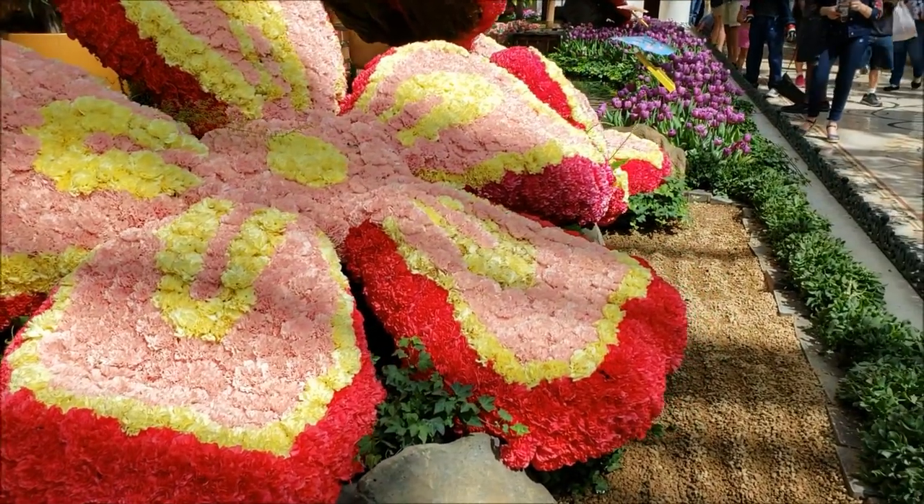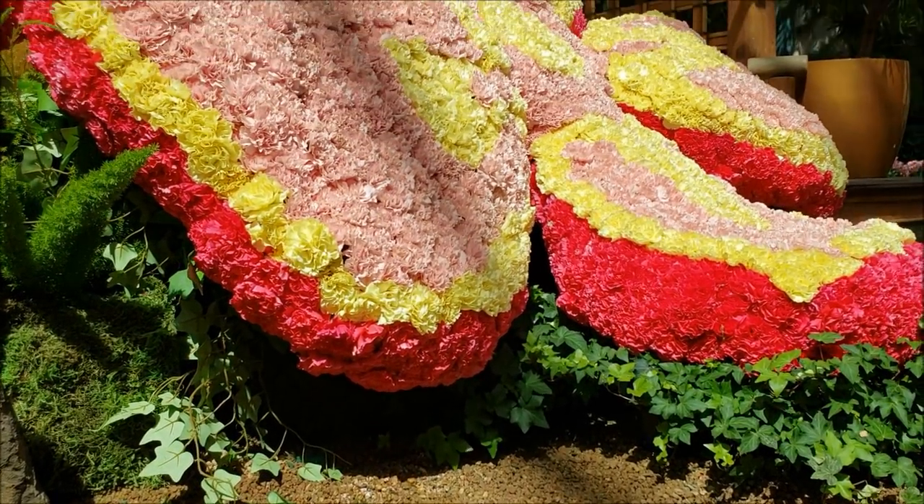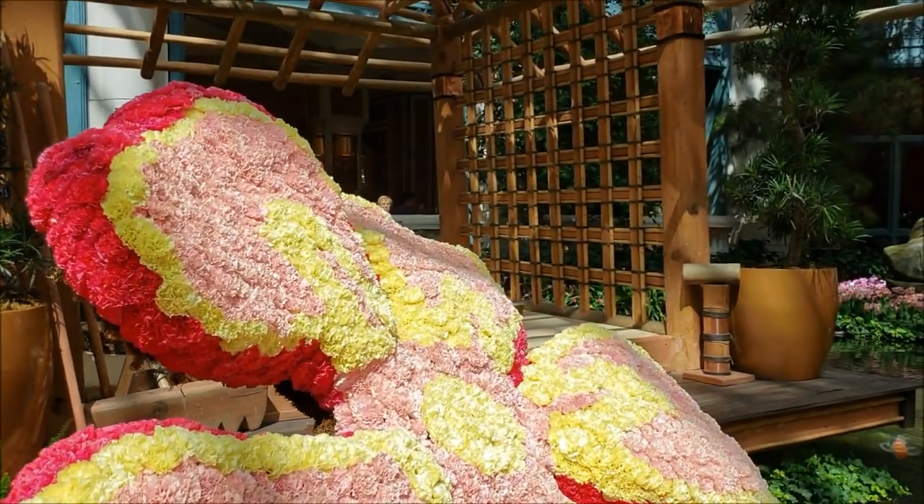There are flowers made of flowers. Daily they come in and exchange any flowers that aren't looking so good.